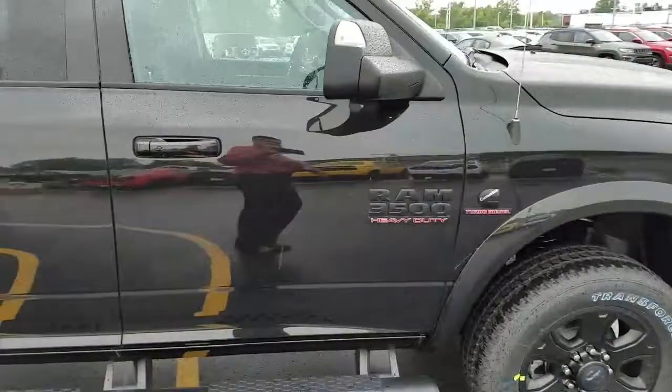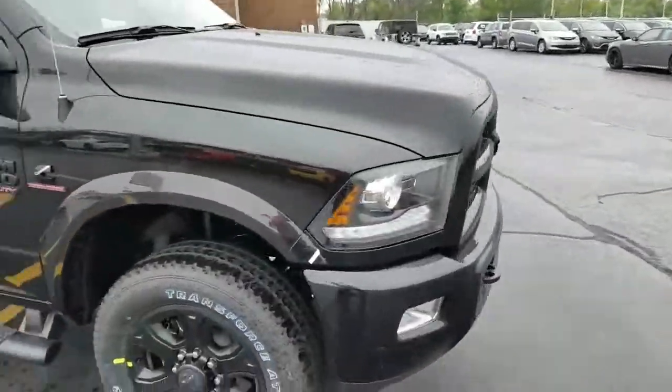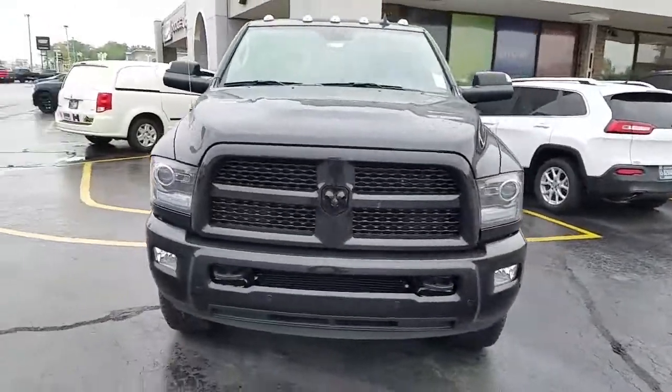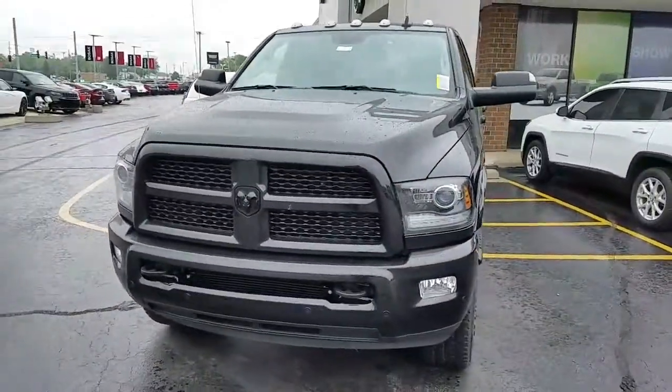Anyways, I wanted to show this one to you — see what you think. Steven said to show it to you, you might like it. See if we can figure out a deal if you're okay with a 3500. Let me know.